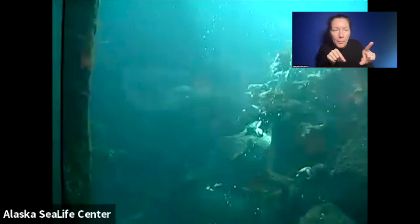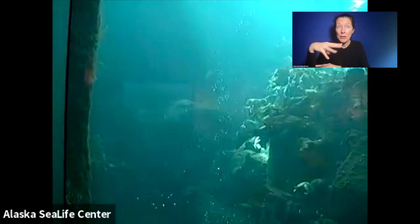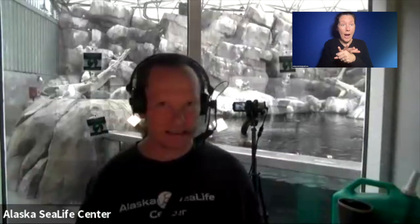The octopus is going to have to be a longer conversation — octopuses are worth many a long conversation. They happen to be my favorite animal out there in the ocean. So let's talk a little bit more about how these diving birds are able to do that. We are located in Alaska at about 60 degrees north latitude.